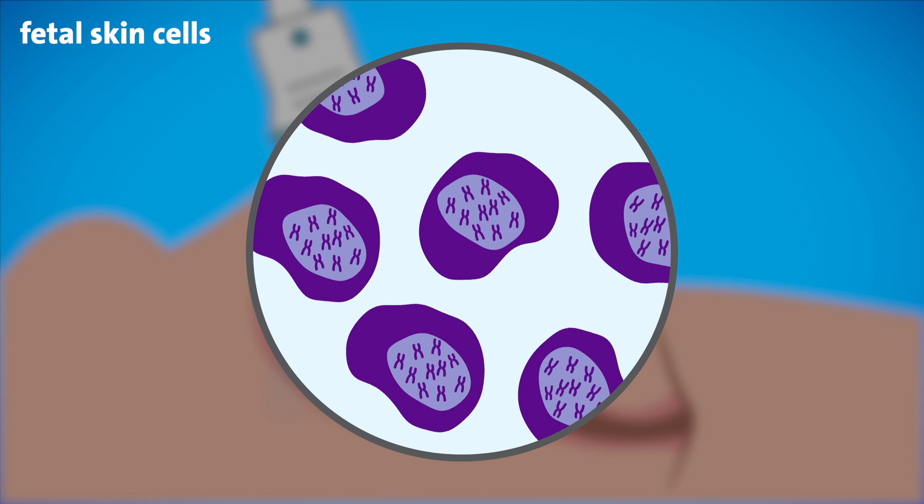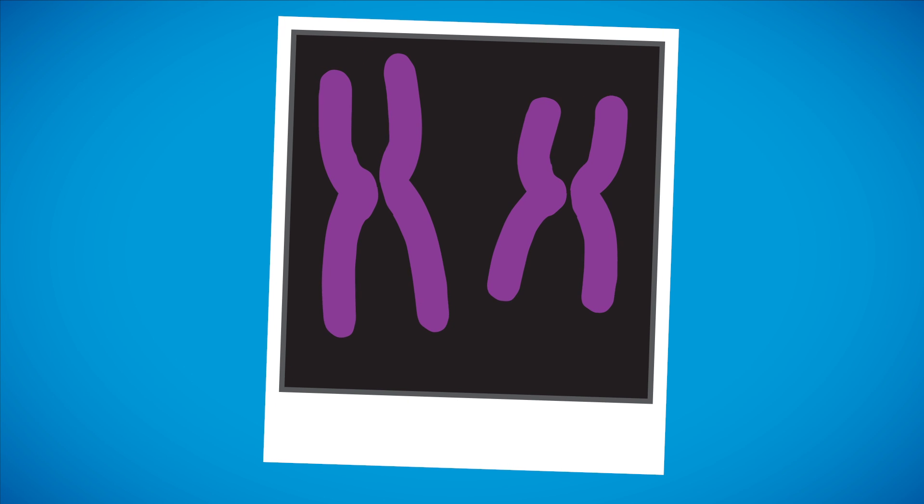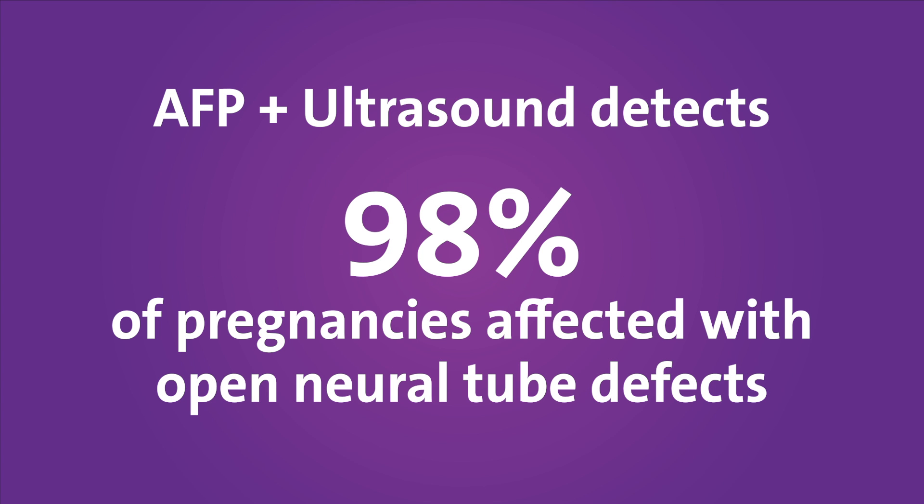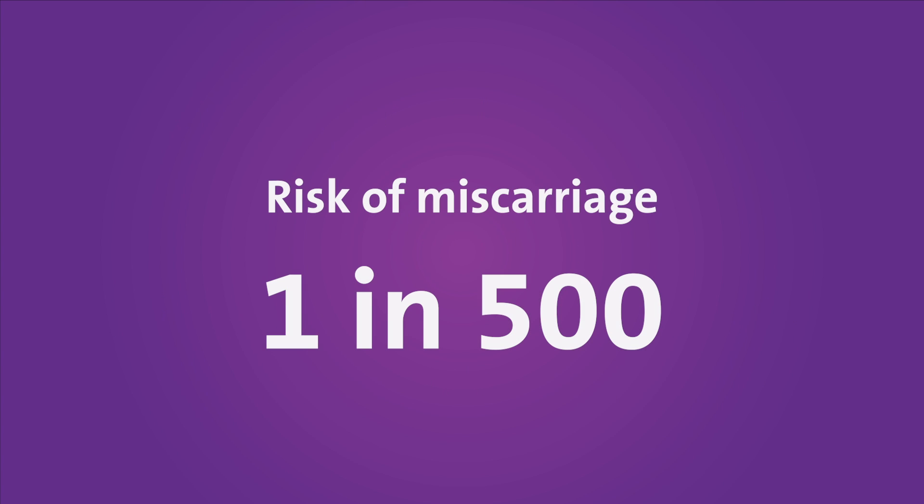When a sample is obtained, the laboratory generates a picture of the baby's chromosomes. In addition to the chromosome studies, the amniocentesis can measure the levels of alpha-fetoprotein, or AFP. Measurement of AFP in combination with ultrasound detects approximately 98 percent of pregnancies affected with open neural tube defects, like spina bifida. The risk of miscarriage after amniocentesis is approximately 1 in 500, with some of the more recent studies suggesting it could be as low as 1 in 900.